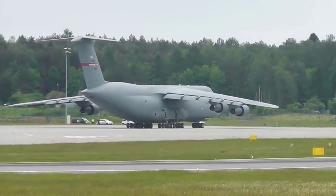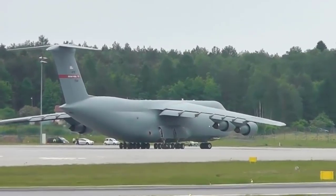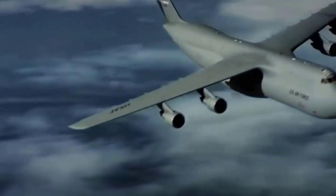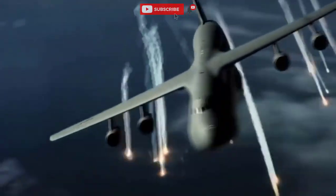Number five: Lockheed C-5 Galaxy. The length is 75 meters. The maximum takeoff weight is 380 tons. The maximum speed in flight is 920 kilometers per hour. The flight range is 11,700 kilometers.